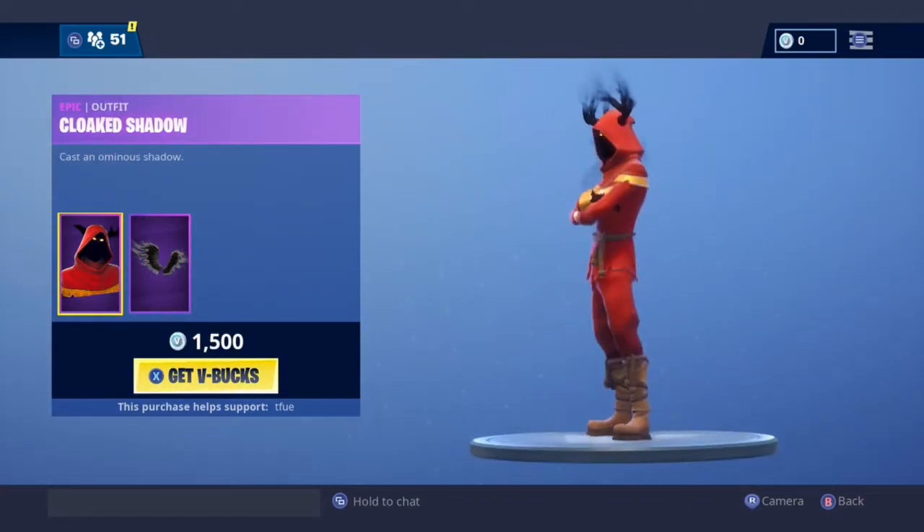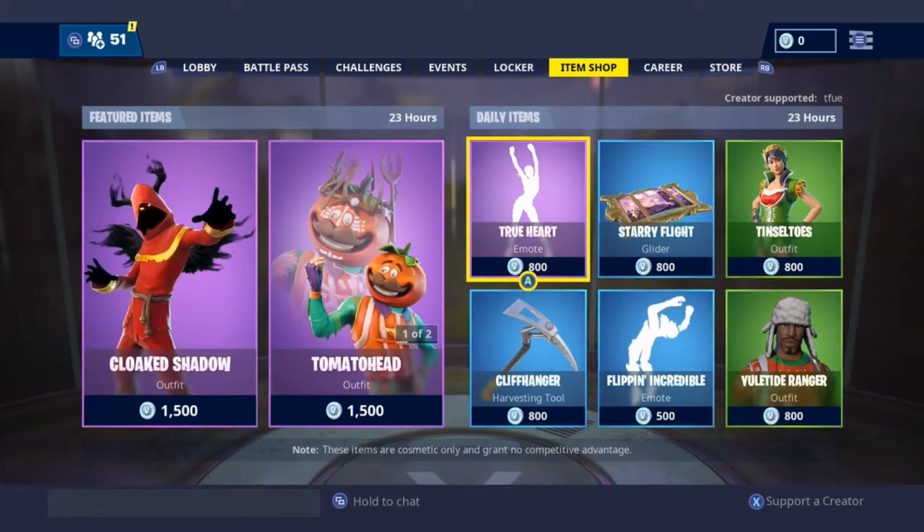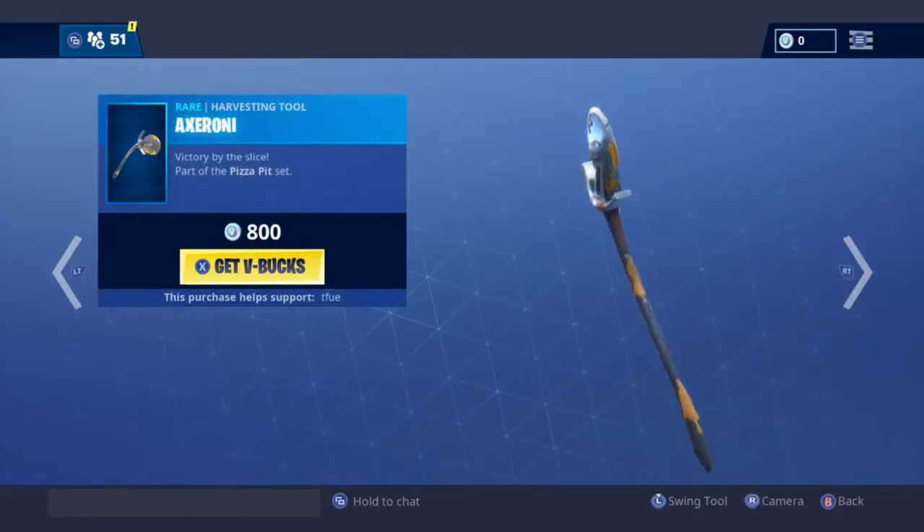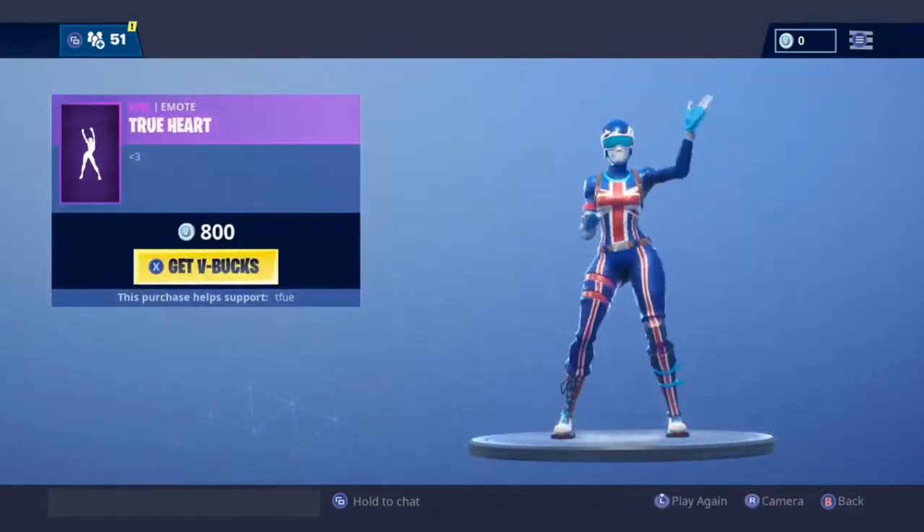This thing's insane, look how cool it is. The shadow winner in my last video was Fire Stream 11 — he won the shoutout. So if you guys want to win, you just gotta be the first one to comment and you win. We got Tomato Head, Axeroni, True Heart.